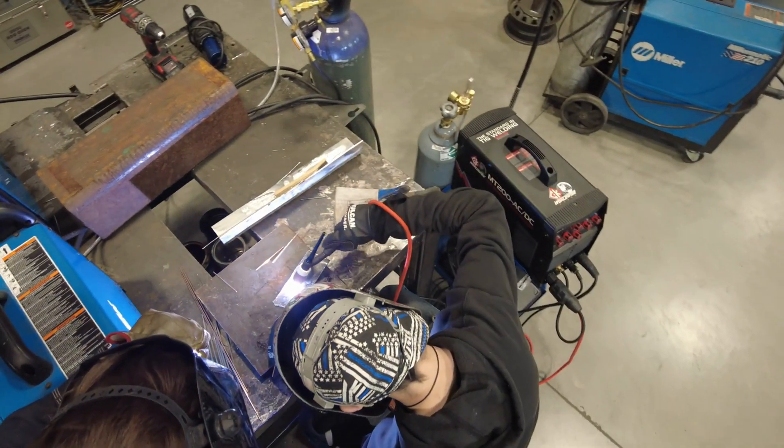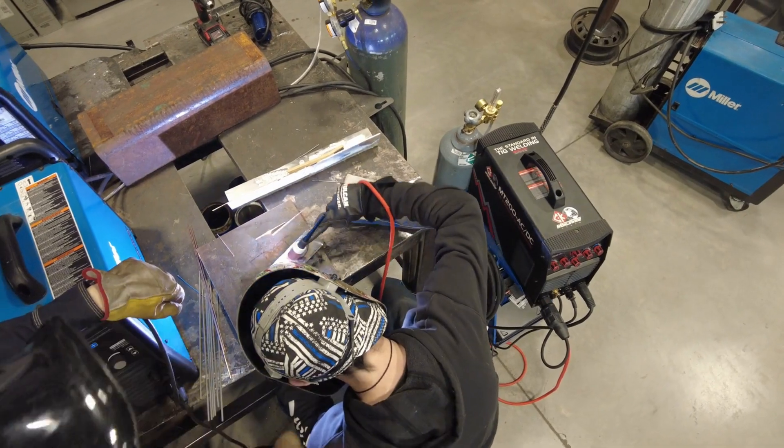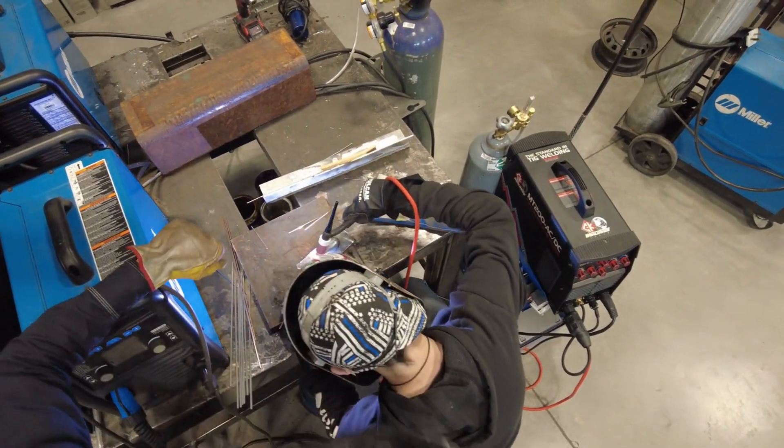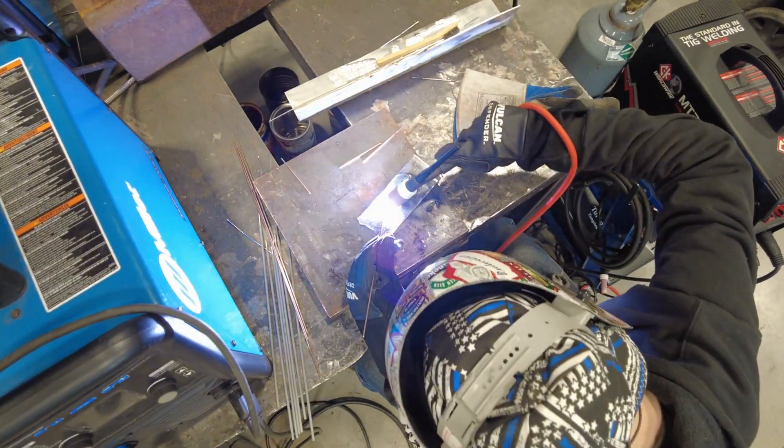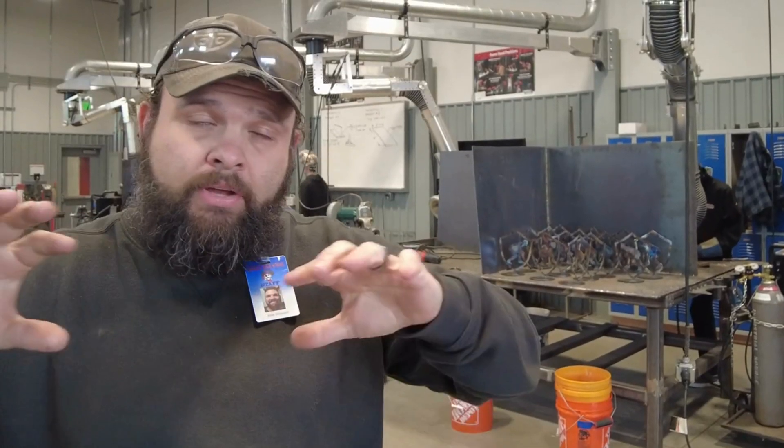Then we started cutting all those pieces out. Now we're currently in the process of welding that main assembly together so we can get it on the car. The next step is going to be rolling the tubing to follow the contour of the car, and to make it so when they do the pit maneuvering, all the edges are round and smooth so it doesn't cause it to lock up and make a mess.